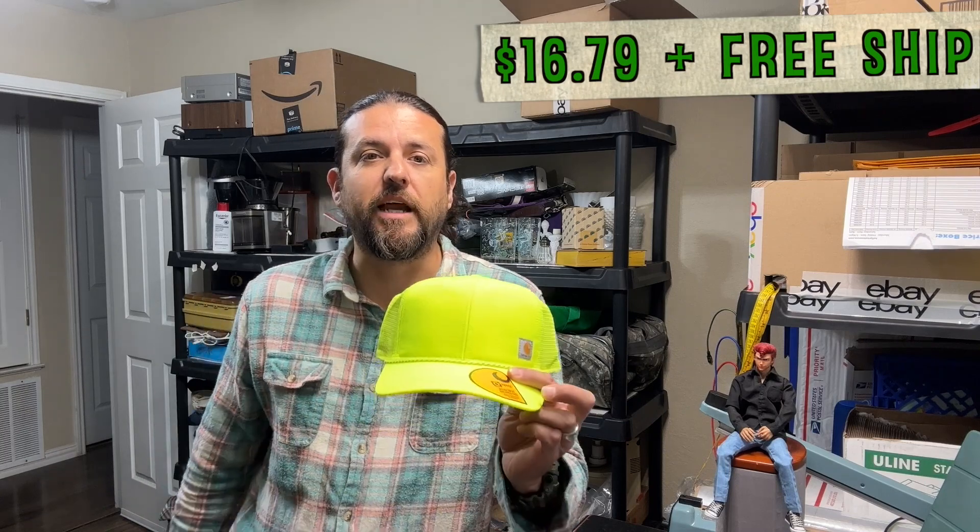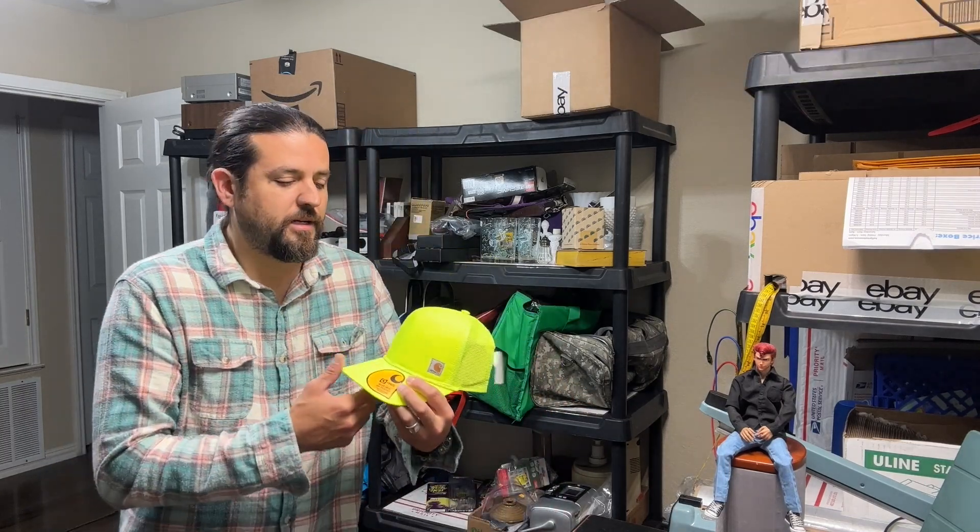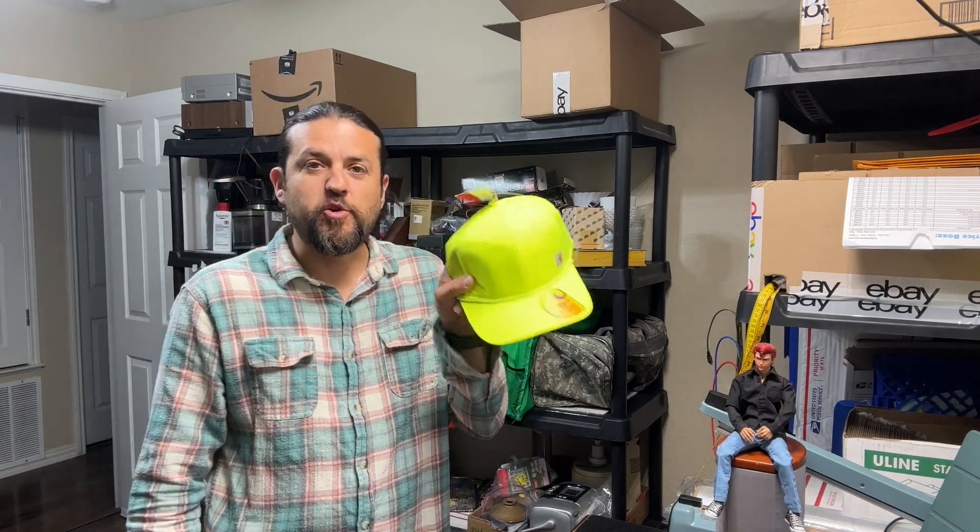This is a cool one — Carhartt. I got a bunch of these at TJ Maxx for about $5. I sold it for $16.79 with free shipping and it took four months. This one took so long to sell because of the color — it's got to be a very special person to wear this color.